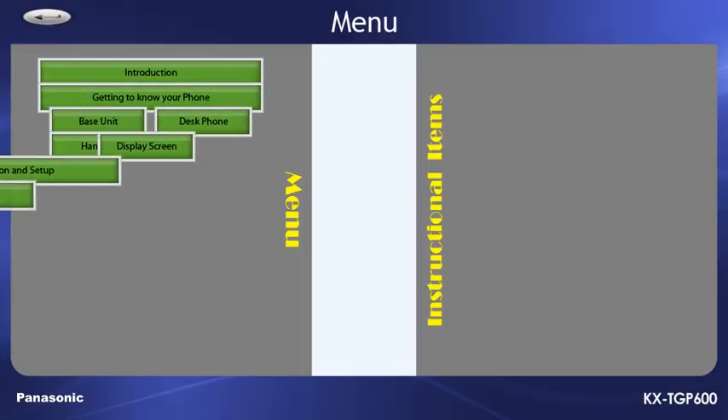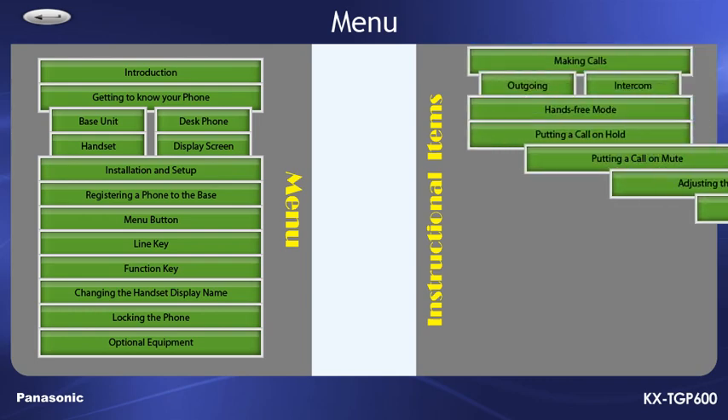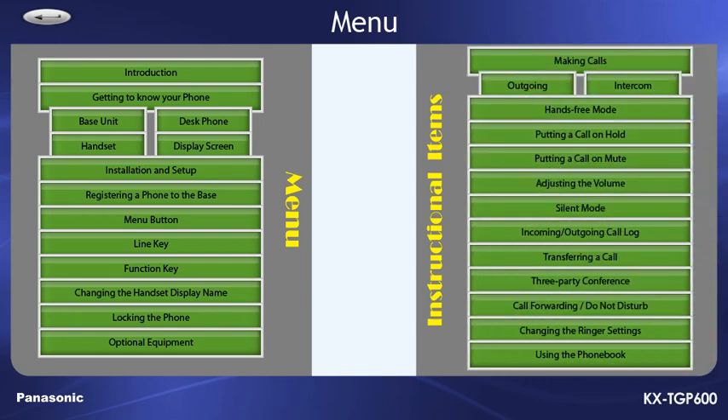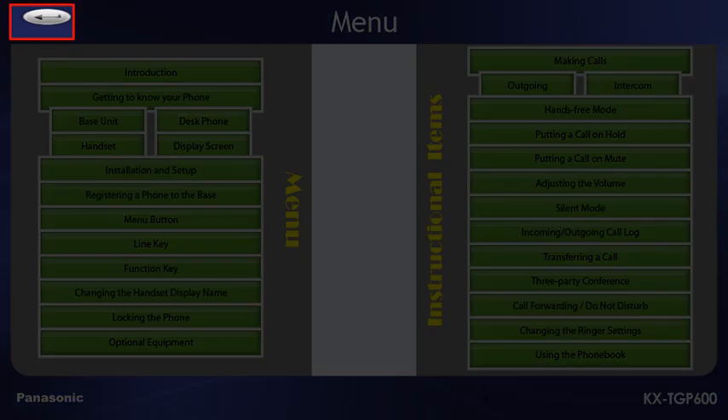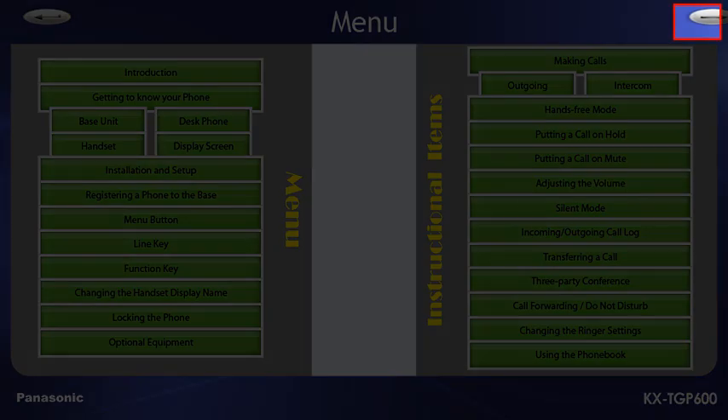This is your main menu. You'll be able to return to this menu at any time during the course by pressing the menu button on the top left of the presentation. Here, you'll be able to jump to any particular topic. To continue through the topics one after another, you can just press the continue button when it appears at the end of each slide.